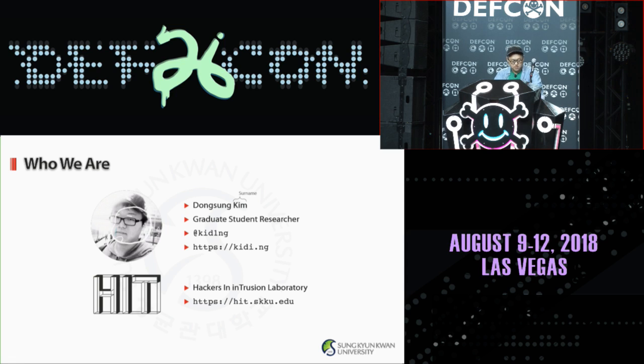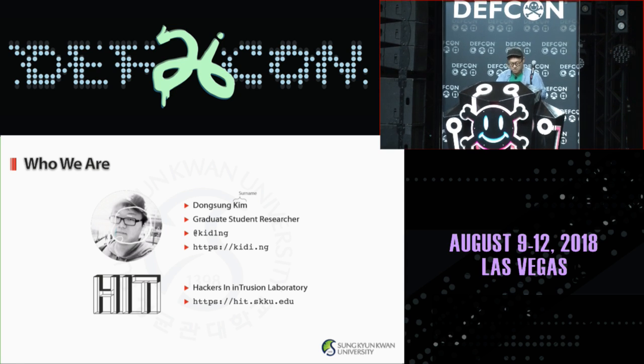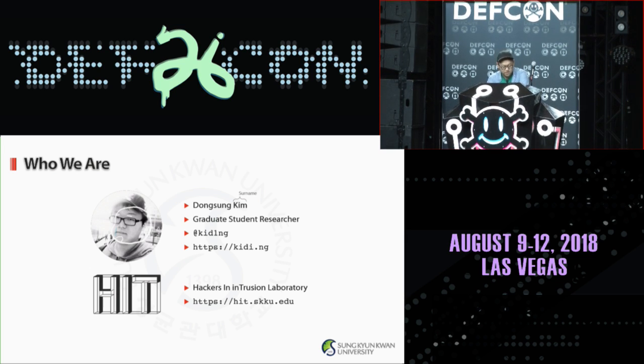Before we begin, let me introduce us. My name is Song Song Kim and we are a security research lab called HIT from Sungkyunkwan University from South Korea. If you have any questions or comments, please feel free to contact.